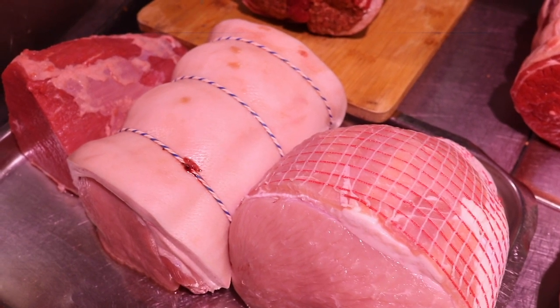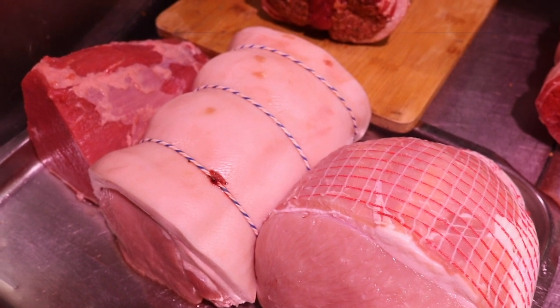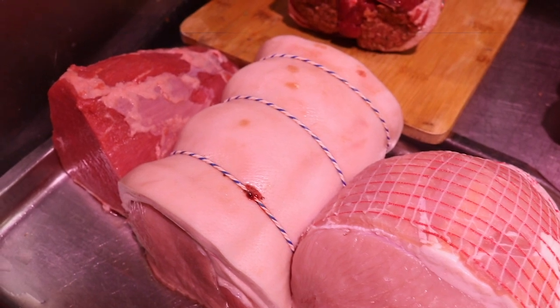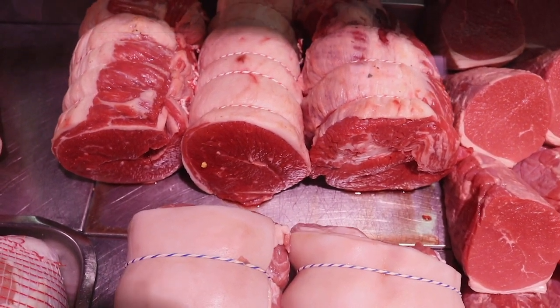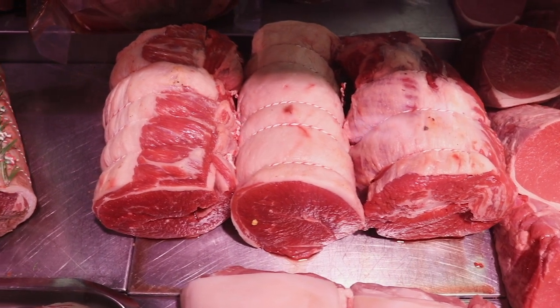We've got a carvery deal on this week at £20 — a piece of turkey, a joint of loin of pork, and a joint of salmon cut. We're also on with half loins of pork at a tenner. 1.8 kilo briskets at £15 — they sold really well last week. Cold weather, it's that type of time of year for stuff like that.